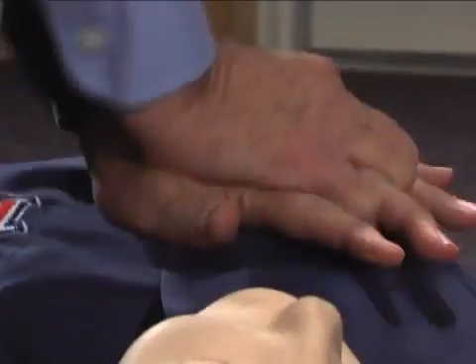These chest compressions should be performed even if the victim is gasping. Gasping is a sign of cardiac arrest. We have so many people that tell us their husband was snoring last night, woke up this morning and he was gone.